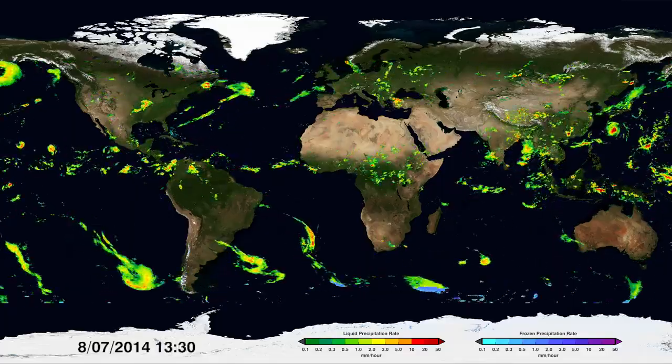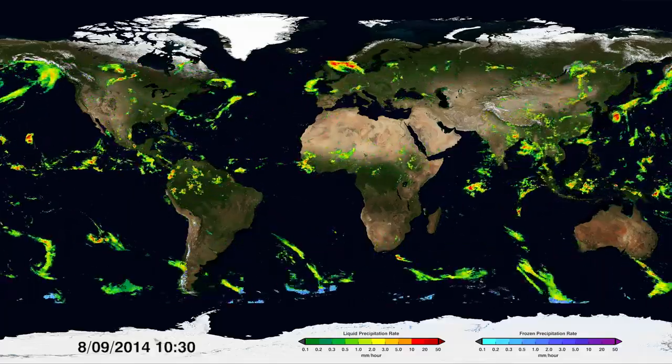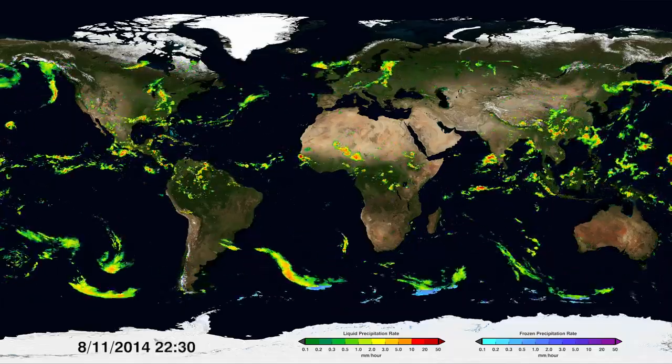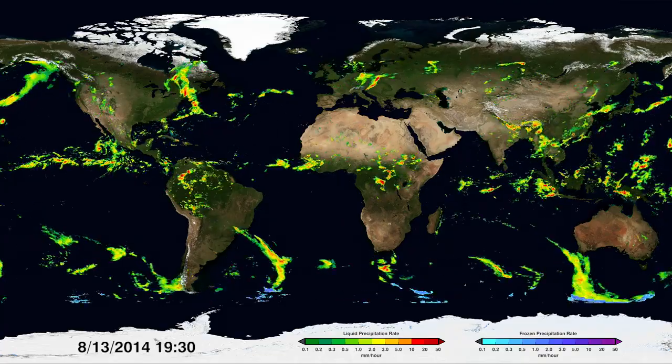Red shows high rainfall, yellow and green show medium to low. Snow is also shown in blues near the top and bottom depending on the season. This is the first time snow can be measured globally.